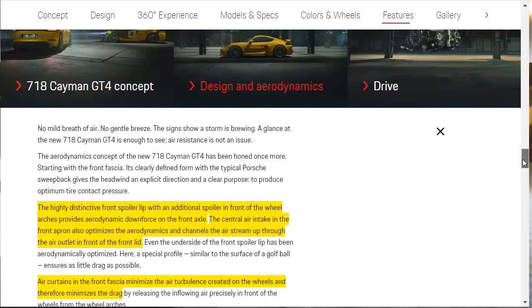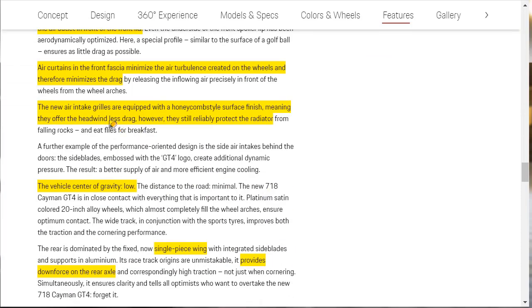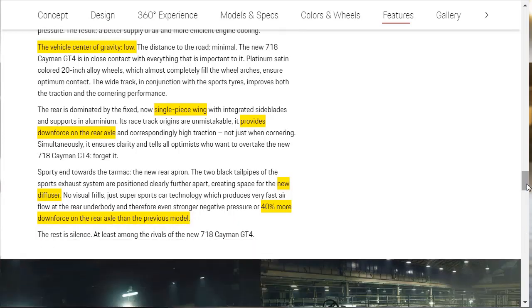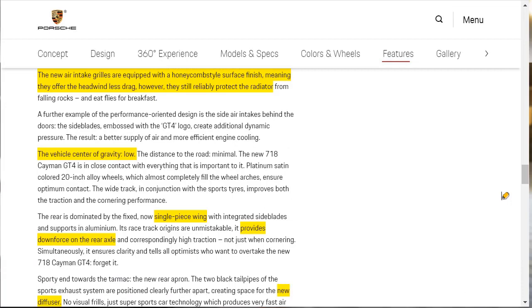Under Design and Aerodynamics, it's no surprise that the GT4 has a lot of kit — lots of skirts, wings, all that. It's got a highly distinctive front lip spoiler that provides aerodynamic downforce on the front axle. The central air intake on the front apron also optimizes aerodynamics. It's got a new air intake grille with a honeycomb surface finish, offering less drag while still protecting the radiator. The vehicle has a very low center of gravity. The single-piece rear wing provides downforce on the rear axle, and the new diffuser has 40% more downforce than the previous model.